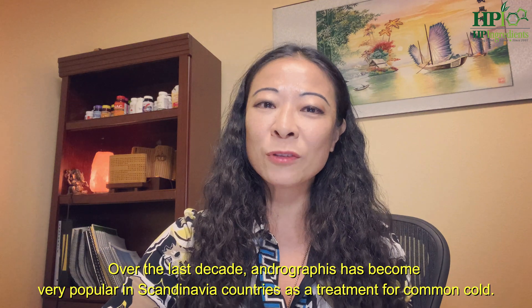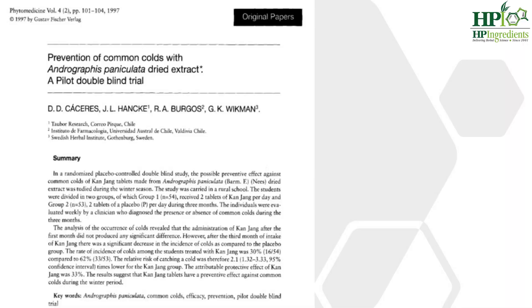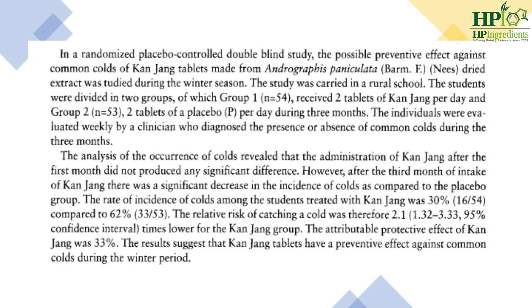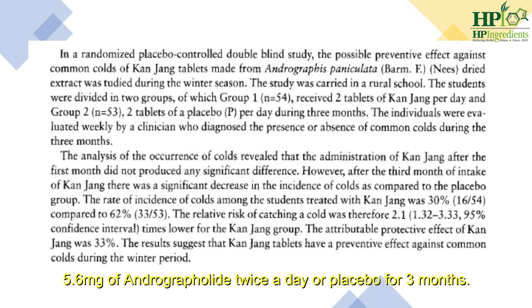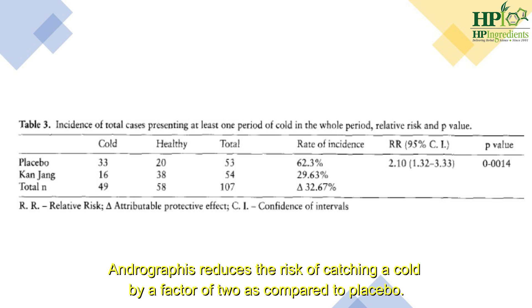Now let's review the human clinicals for andrographis on influenza. Over the last decades, andrographis has become very popular in Scandinavian countries as a treatment for common cold. Dr. Juan Hancke, scientific director of HP Ingredients, has been researching andrographis for the last 30 years. In a study published in Phytomedicine 1997, 109 healthy university students were recruited during a cold and flu season. In a double-blind placebo-controlled study, they were given 5.6 mg of andrographolide twice a day or placebo for three months. By the end of the trial, only 16 people in the andrographis group had experienced a cold, compared to 33 in the placebo group, indicating that andrographis reduces the risk of catching common cold by a factor of 2 compared to placebo.